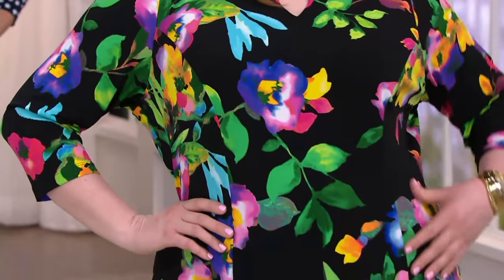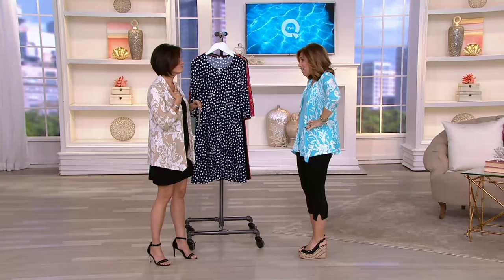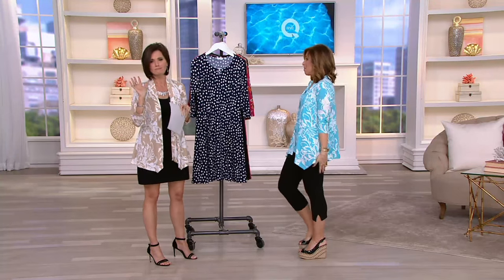I'm going to get through all this information — we're going to go through these colors. You're going to go wild over this dress. It's all about the fit, the flair. It's fit and flare. Fits the chest, fits the stomach, and then flares out, and it's the perfect dress.